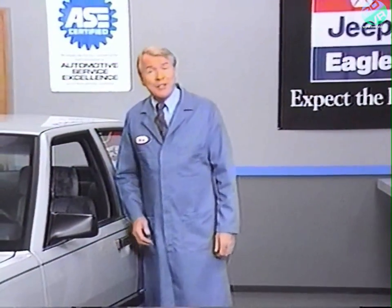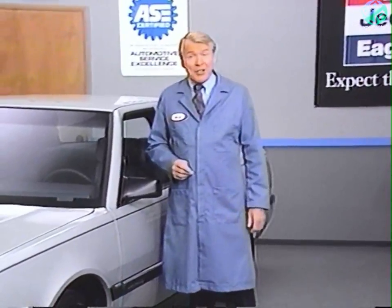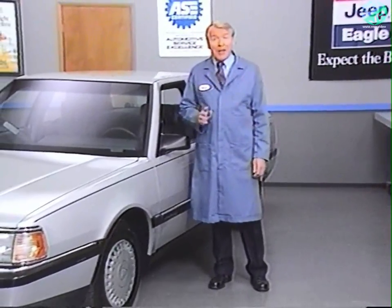Hello, and welcome to this session of Videotech. In this program, we're going to be discussing the Eagle Premier and Dodge Monaco lighting system, controlled by an electronic microcomputer called the Lamp Module.